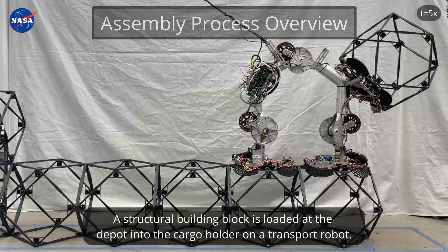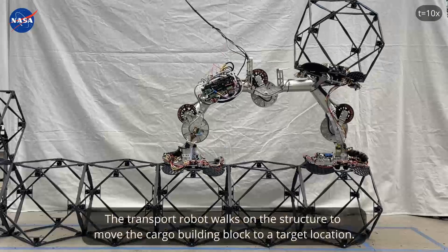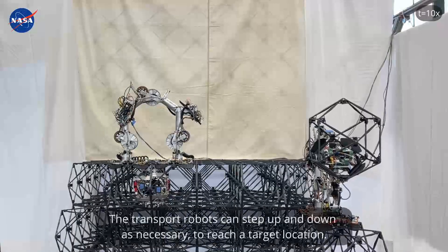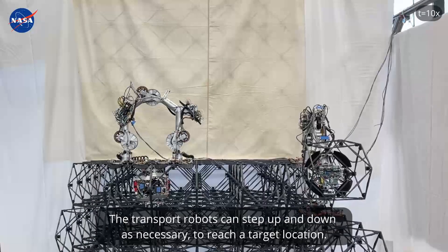A structural building block is loaded at the depot into the cargo holder on a transport robot. The transport robot walks on the structure to move the cargo building block to a target location, stepping up and down as necessary to reach it.